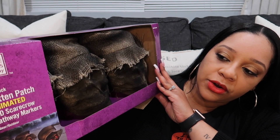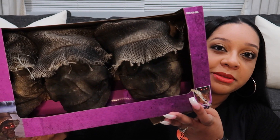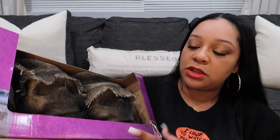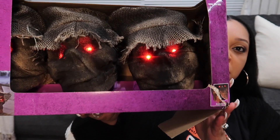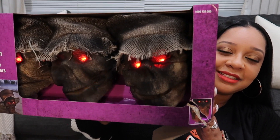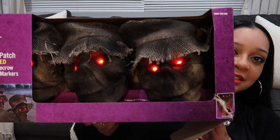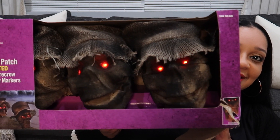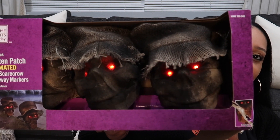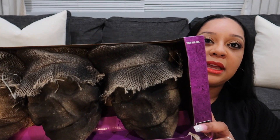Now moving on to Home Depot. These are called Rotten Patch LED Scarecrow Pathway Markers. I'm not going to be using them as pathway markers — I'm going to use them inside the house. I feel like these were like $20 or $25, I can't remember. But I love the look of them.